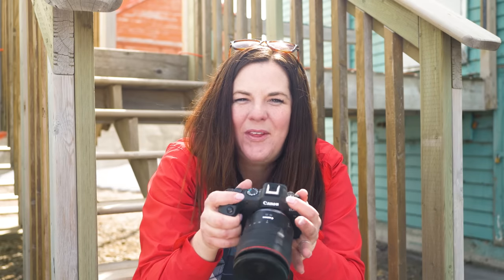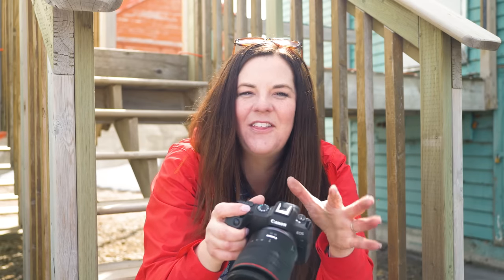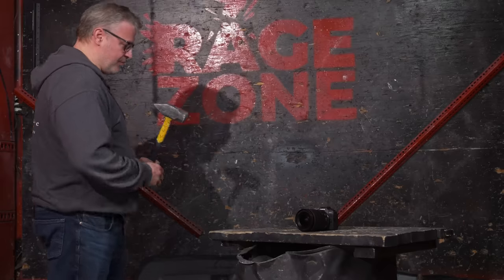This camera does have some weather protection and is quite durable.